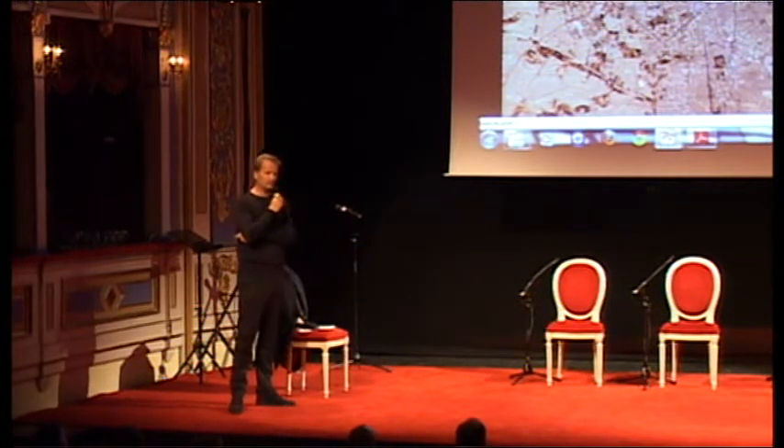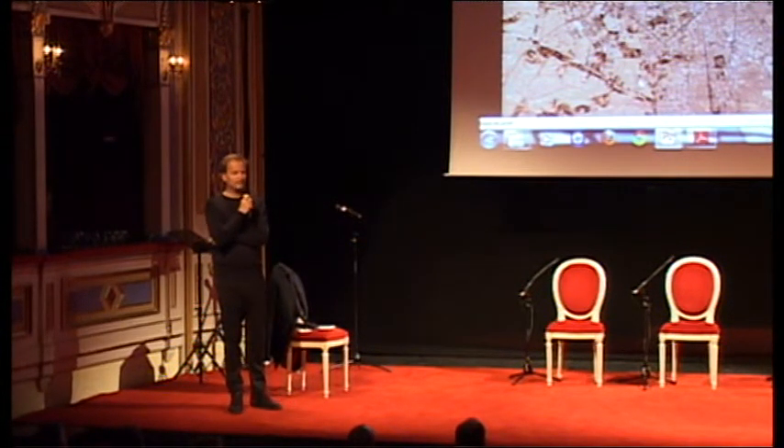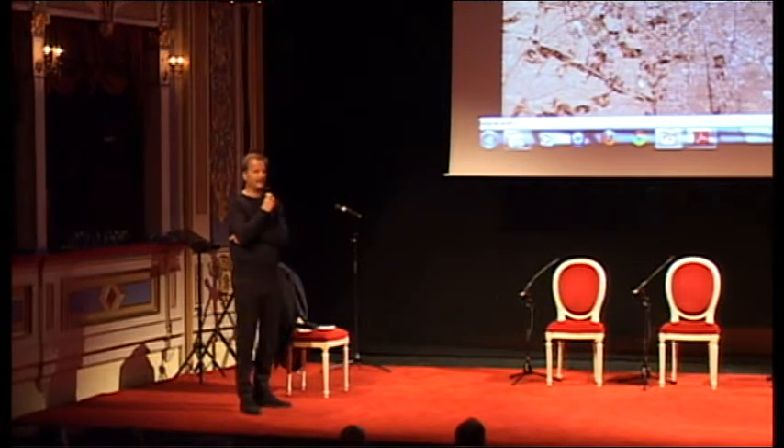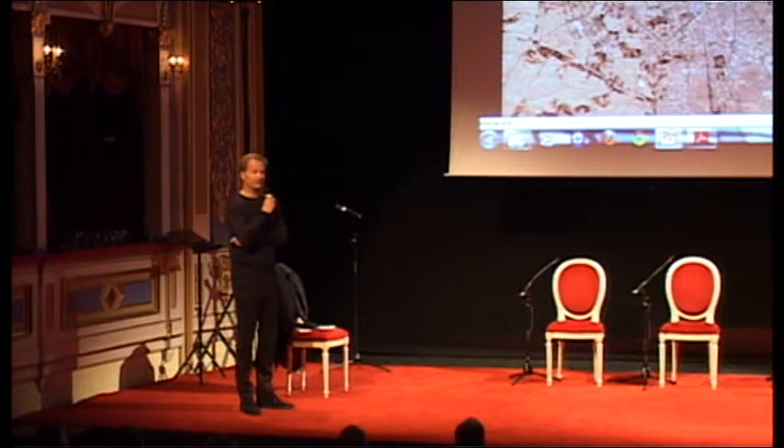We were asked to come to London for an interview to see if we could do a master plan for a financial district. At that time, I had never done a master plan before, so I didn't know anything about it.